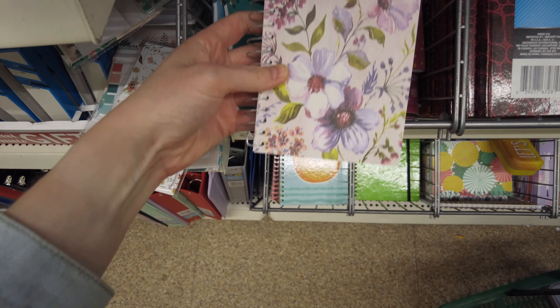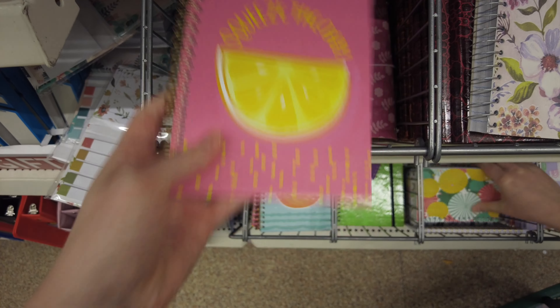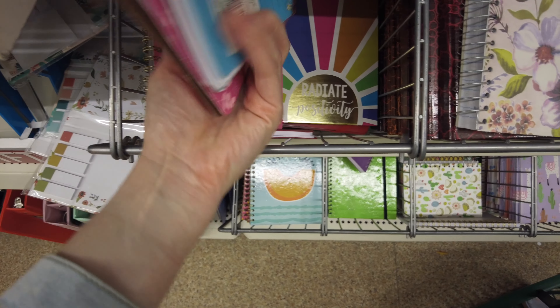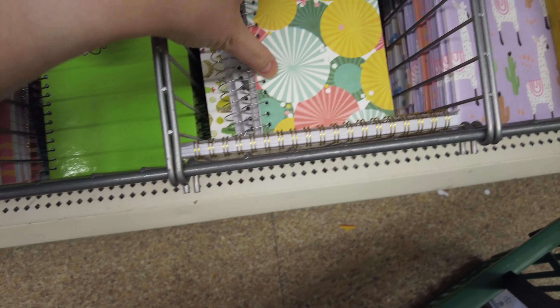And as always, they have a very great array of notebooks in different patterns and sizes, and some with really cute sayings — 'Radiate positivity,' 'squeeze bidet.'